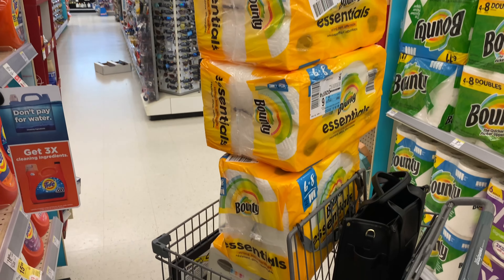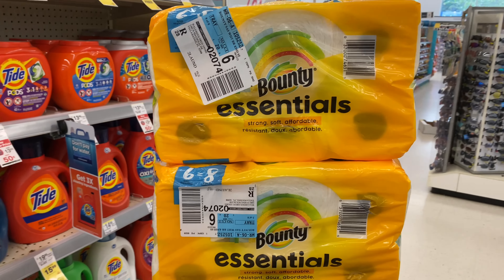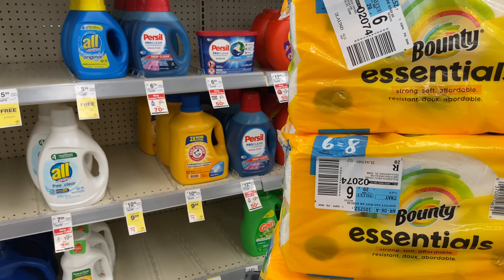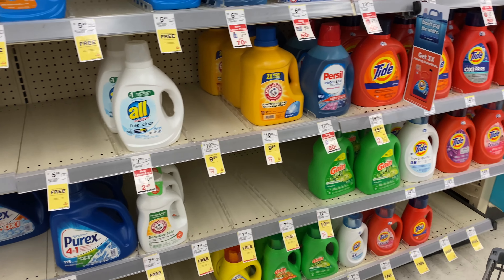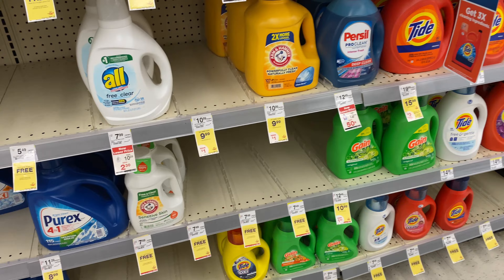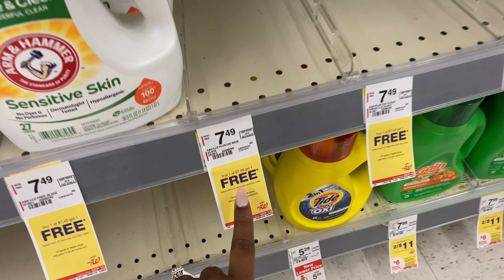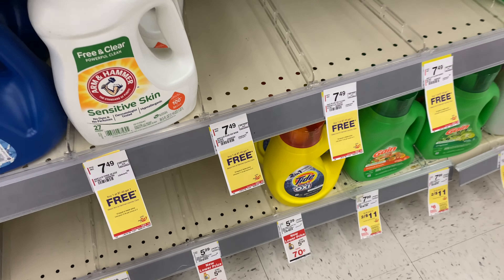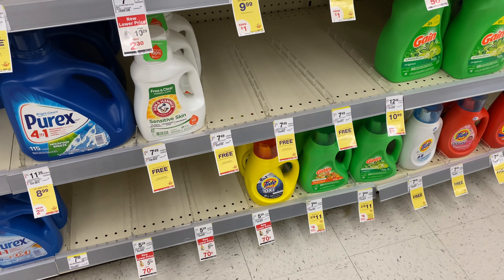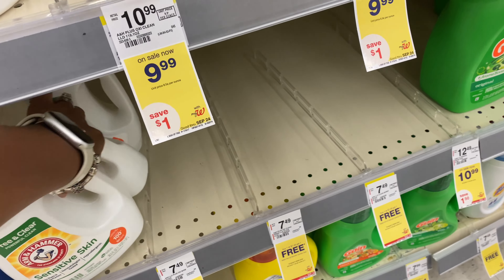I'll be getting back a total of $11 in rewards. My store has Arm & Hammer detergent — the sensitive skin version — which is buy one get one free this week. You buy one at $7.49 and get one free. I'm going to use my $6 registry reward on those, grab two, and save my $5 in rewards for another deal.